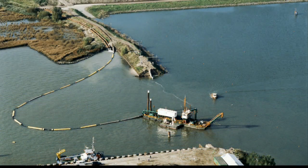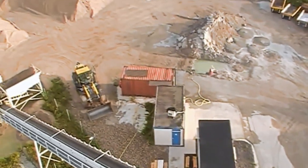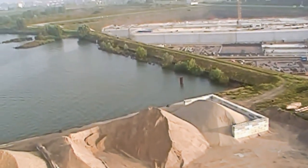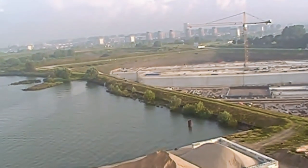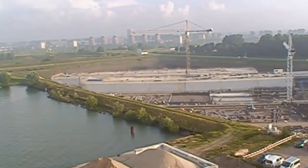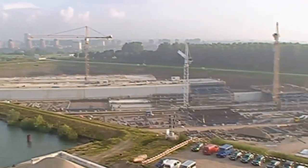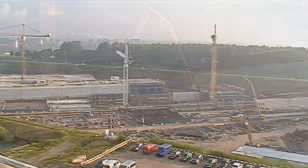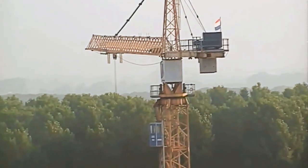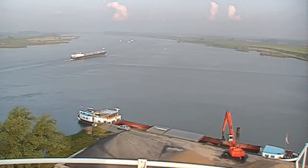De eerste tunnel die erin gebouwd werd, was de ernaast gelegen Heimenoordtunnel. Na het onderwaterzetten van de polder en het doorbreken van de dijk, werd ballastwater uit de grote betonnen dozen gepompt, waardoor ze gingen drijven. Zo konden ze versleept worden naar de plek waar de tunnel moest komen. De tunneldelen werden achter elkaar afgezonken tot een aaneensluitende ketting, waarna de waterdichte schotten verwijderd werden en er zo een tunnel ontstond.